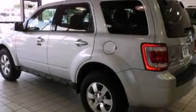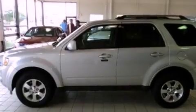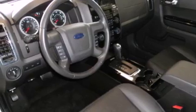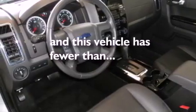Its top features include a sunroof, heated seats, heated side view mirrors, a CD player, traction control, an anti-lock braking system, air conditioning, a keyless entry system, and this vehicle has less than 21,000 miles.